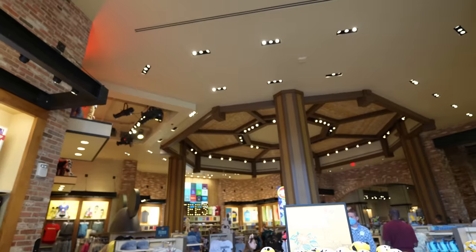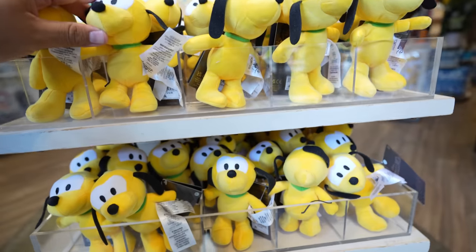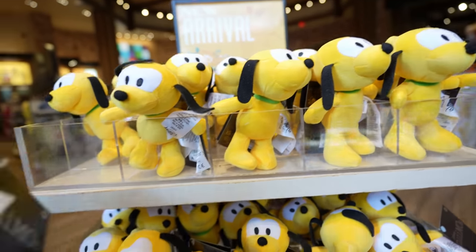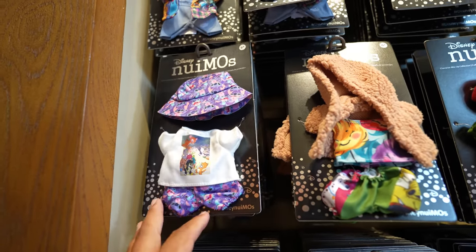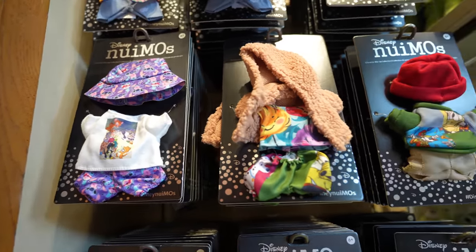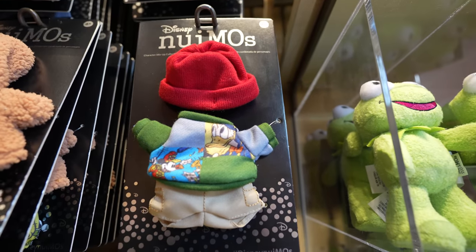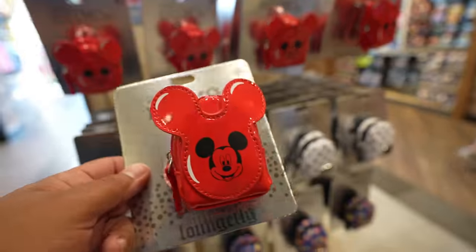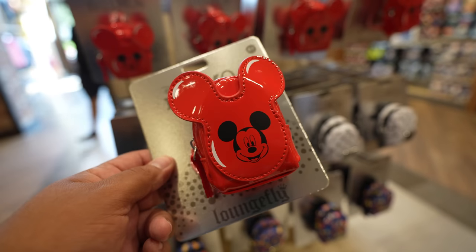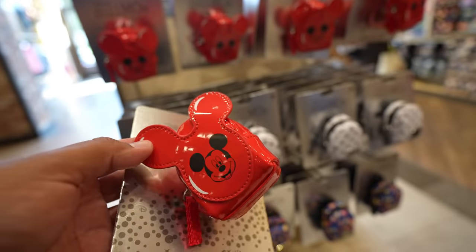We just got inside World of Disney, and over here in the NuiMOs section, looks like they have Pluto — lots of Plutos in stock actually. Pluto is $19.99. They also have the same NuiMOs outfits that I showed you guys in the park, part of the character mix-up collection. And I think this one is my favorite because of the beanie — I really like the beanie. I believe these are each $12.99. I'm not entirely sure if this is new, but I feel like I've never seen this NuiMOs tote bag before — it looks like the balloon popcorn bucket. This one's $21.99.